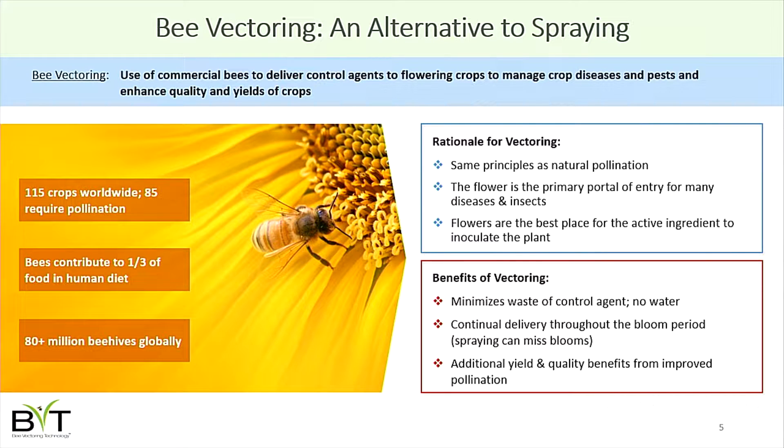The rationale for bee vectoring is quite simple. Bee vectoring is the use of commercial beehives to deliver biological products to plants. About 80 percent of crops grown worldwide require some form of pollination. On a global basis, 80 million honeybee hives are being used, and about a third of what we consume in our diets is attributed to those 80 million beehives — it's in every corner of the world.